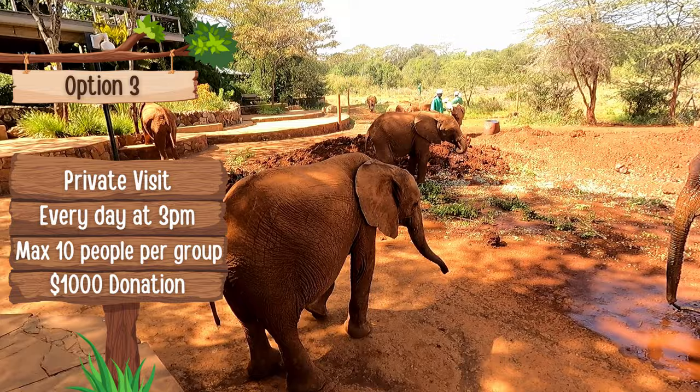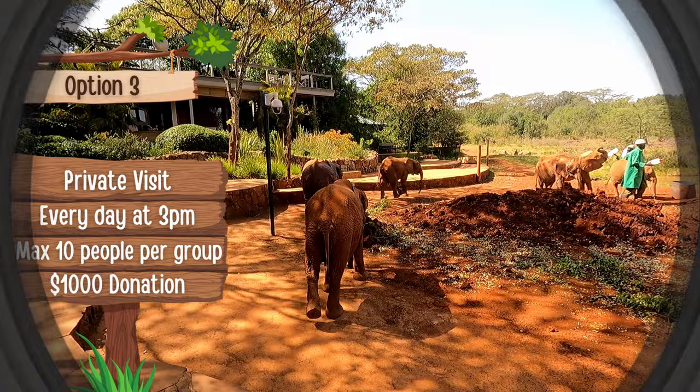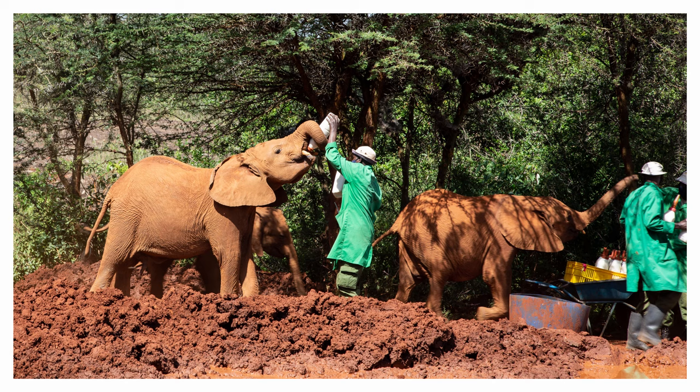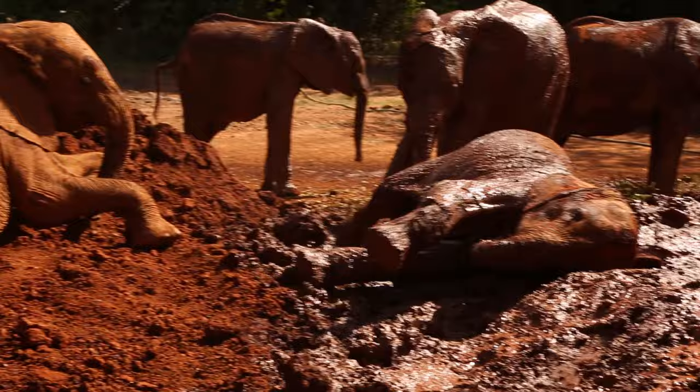The third way you can visit the elephant orphanage is by booking a private visit. Every day at 3 p.m. is reserved for private visitors. This can be arranged for a private group of up to 10 people, and a significant donation is required — currently $1,000 per group of 10. The donation is made via credit card or cash when you arrive, and it needs to be booked in advance as these fill up very quickly. The private visit gives you access to the elephants during their mud baths, feeding time, and you'll get to interact with them, watch them play, and meet their caretakers. It's a really special experience.